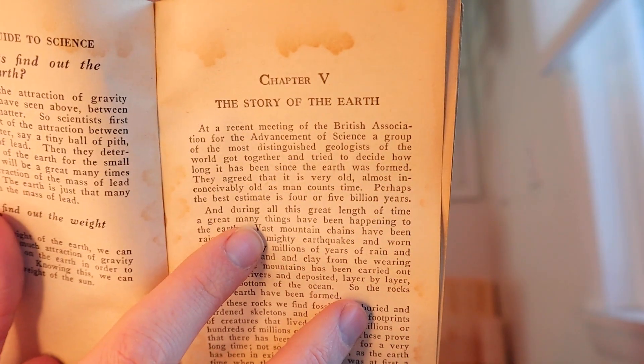And finally, the most anticipated section of the book: 'The Story of the Earth,' marked by some lovely water spots on the page. The book says: 'At a recent meeting of the British Association for the Advancement of Science, a group of the most distinguished geologists of the world got together and tried to decide how long it has been since the Earth was formed. They agreed that it is very old — almost inconceivably old as man counts time. Perhaps the best estimate is four or five billion years.' That's surprisingly very accurate, because at the time, that was kind of a crazy idea — a lot of scientists still argued it was only hundreds of millions of years old or maybe a couple billion. It wasn't until 1956 that we came up with the actual fully accepted age.